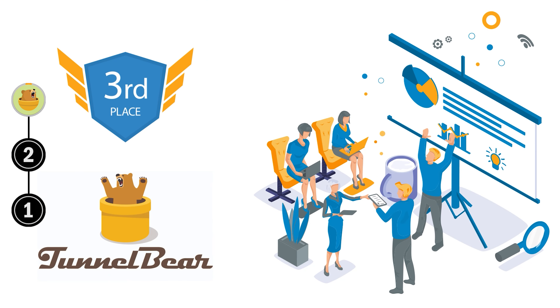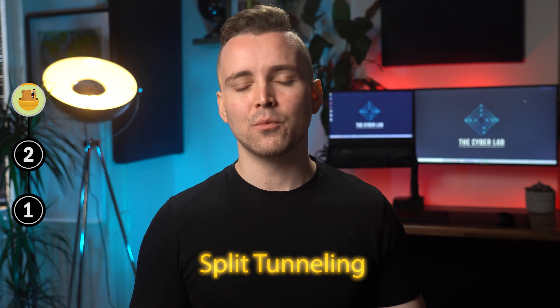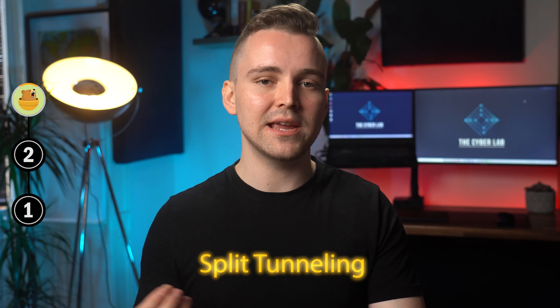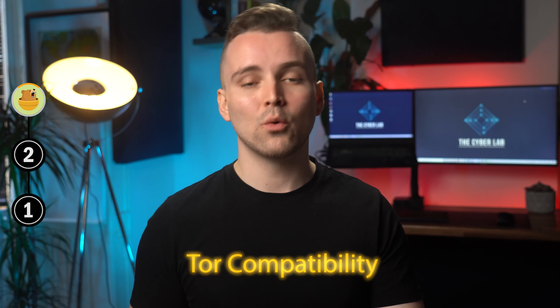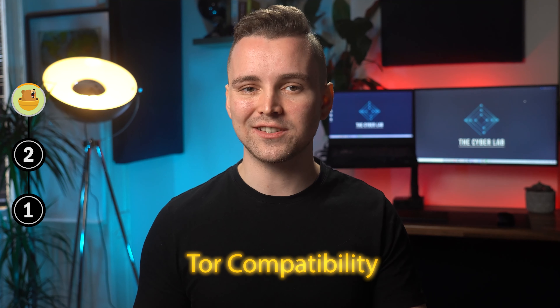Our third ranked VPN provider is TunnelBear. Whilst TunnelBear sports a pretty comical interface, the level of its performance is nothing but professional. There's not much to discuss in the way of features, which shouldn't surprise you since this is a free VPN. But I like that the VPN service supports split-tunneling, which lets you choose the apps that you want the VPN service to cover. I also like how the service allows for five simultaneous connections, which is very generous. There's also Tor compatibility, which is a great feature if you're into torrenting.